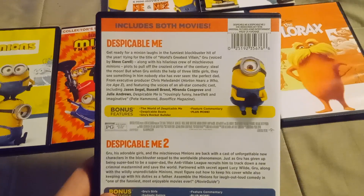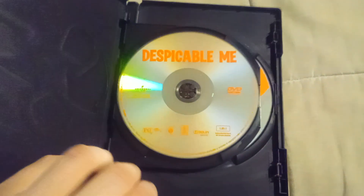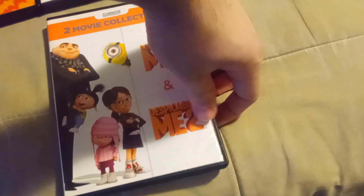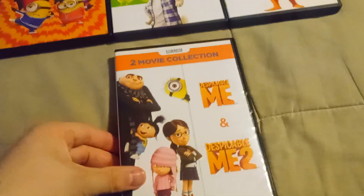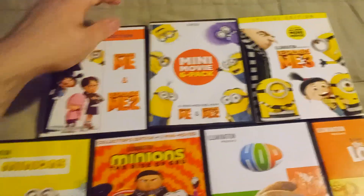Includes both movies. Here's the first movie, and here's the second movie. We bought this at Walmart for $5 in the $5 movie bin.